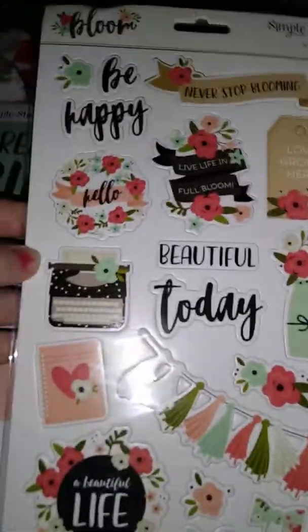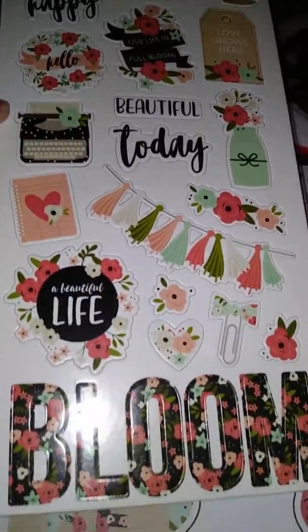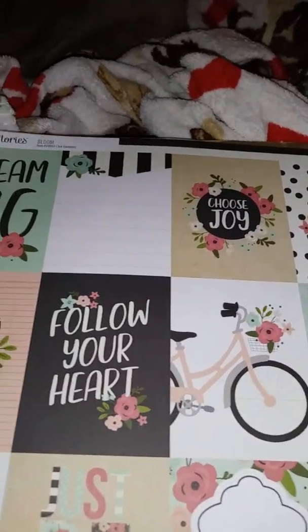This is the chipboard stickers and this is the paper.